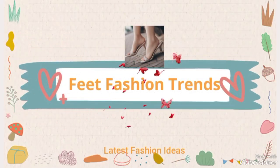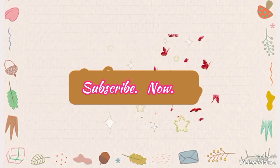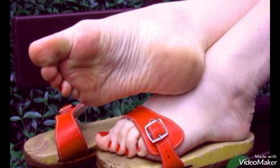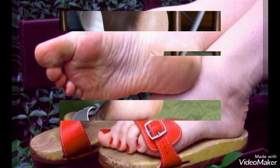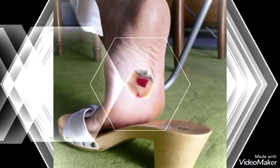Hello friends, welcome back to my channel. Today I'm going to share with you the most beautiful and stunning sandal collections you have ever seen.